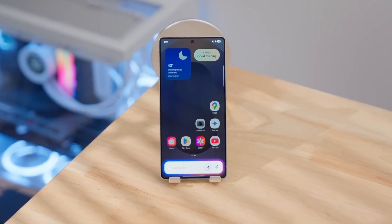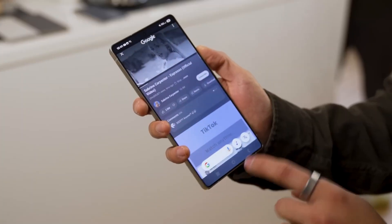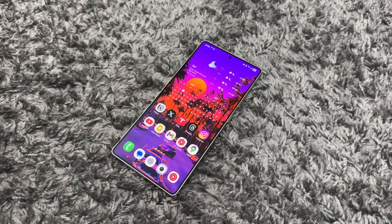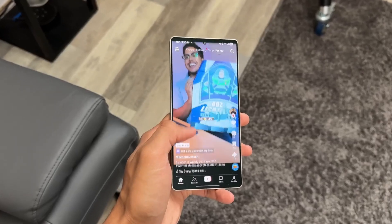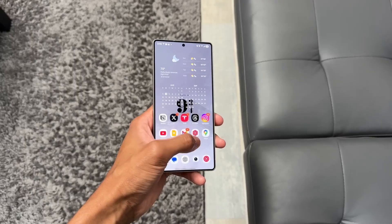The Galaxy Buds 3 Pro now integrate more tightly with One UI. Open the case near your phone and a slick new pop-up interface instantly appears with quick controls. This feels very Apple-like, and honestly it's about time Samsung matched that seamless ecosystem experience.